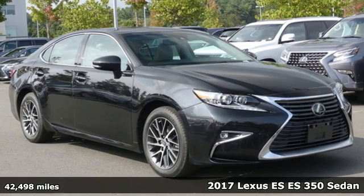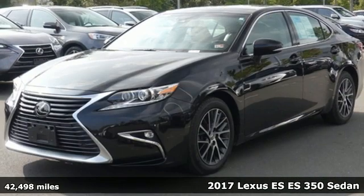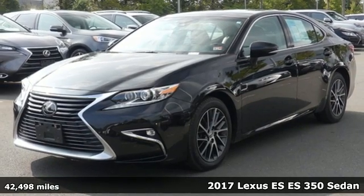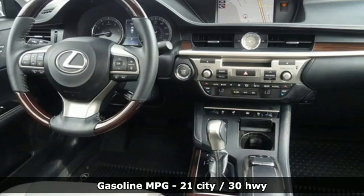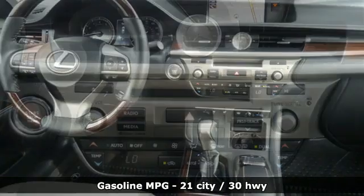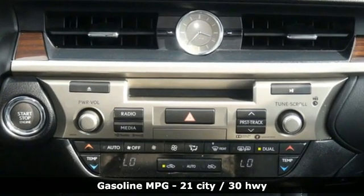It's a certified 2017 Lexus ES. Enjoy the exceptional, world-class luxury of this stunning sedan, filled with refined craftsmanship found in every single detail. And with features like these, every drive is a pleasure.